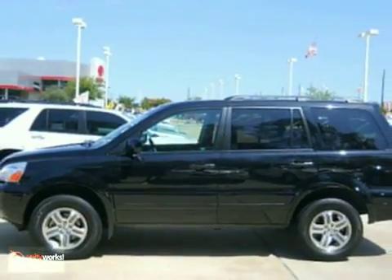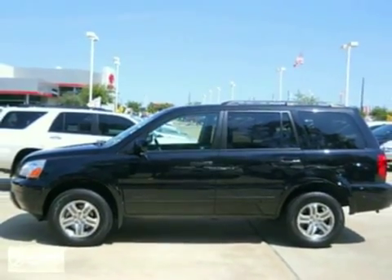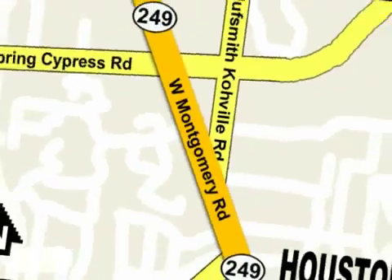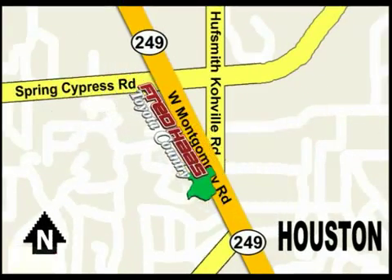Come in today and take it for a test drive. With over 1,000 vehicles in stock, we're sure to have what you're looking for. Fred Haas Toyota Country, Highway 249 at Spring Cypress, just 2 miles north of Willowbrook Mall.